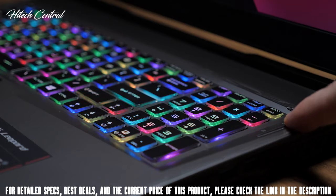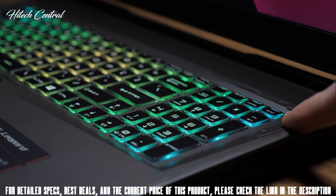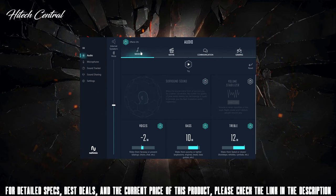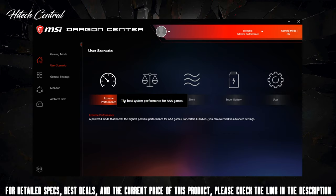For convenience, MSI has placed a couple of shortcut buttons underneath the power button — one cycles through the RGB animations, and the other cranks the fans to max, which is always super handy. There's other cool software too, like Nahimic Audio, so you can really dial in your audio and gaming experiences, and the MSI Dragon Center, where you can adjust and monitor system performance and even do a little GPU overclocking.